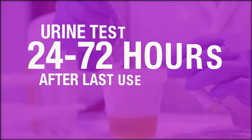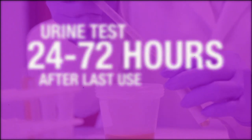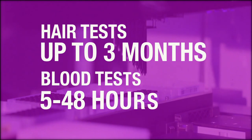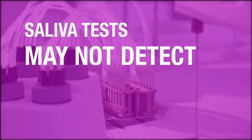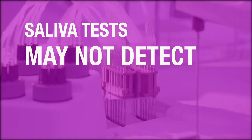Fentanyl often shows up on a urine test between 24 to 72 hours after last use. Hair tests can detect the drug for up to three months, and blood tests can detect it between five and 48 hours after use, depending on the dose. Though saliva tests are used to test for many drugs, they may not consistently detect fentanyl or its metabolites.